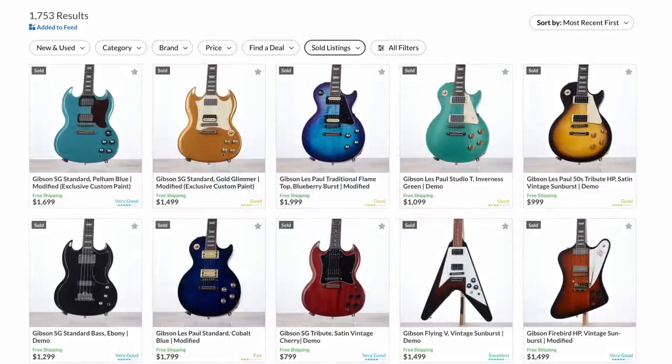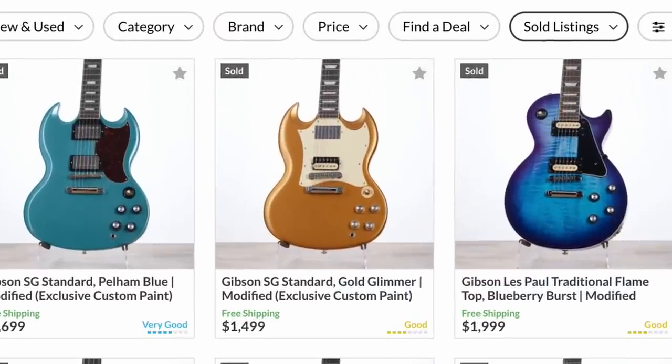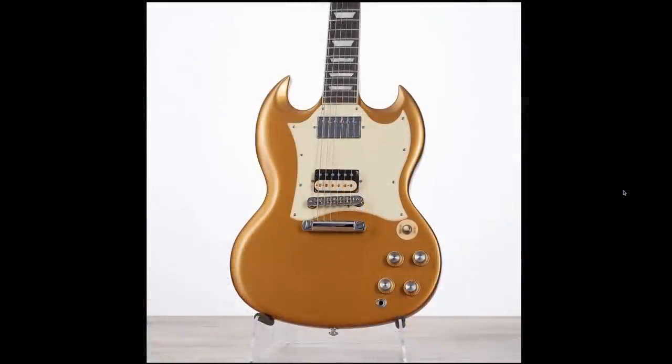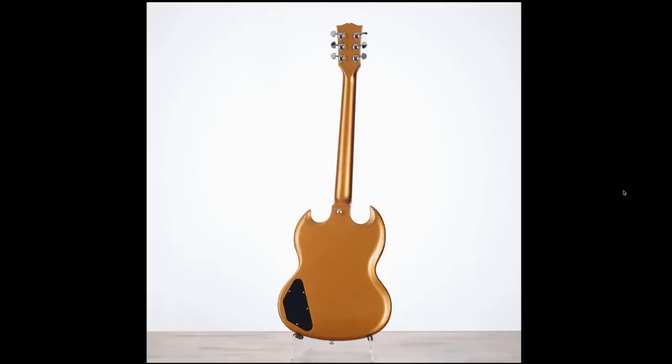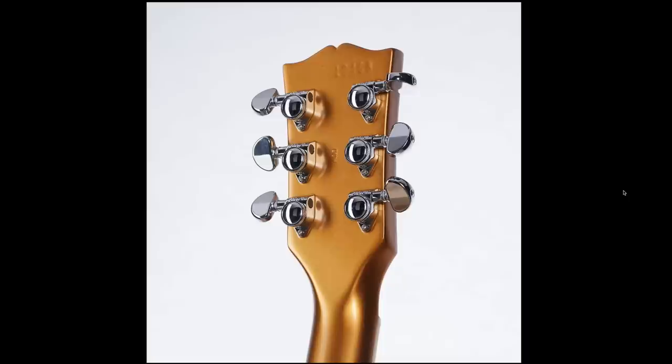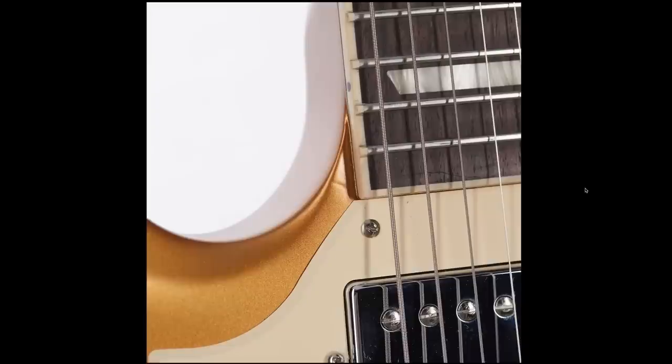Next up in SG territory, there was a Gold Glimmer SG Standard at regular retail price. Can you really complain? It's a custom color. It was a good deal for a finish you can't just buy off the shelf, and I can definitely see why this thing sold. You've also got locking Grover tuners on here — it was incredibly well-specced. There were a couple of scratches on it, and apparently some Pelham Blue paint down there too.